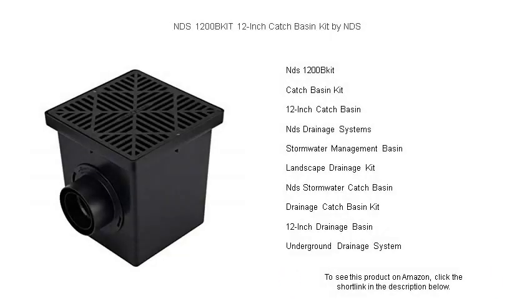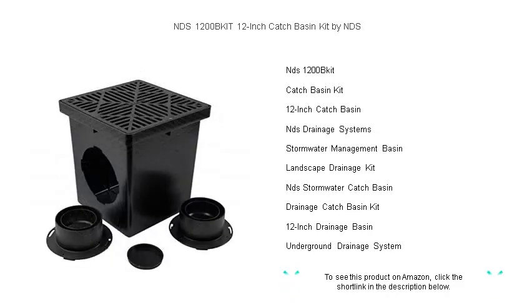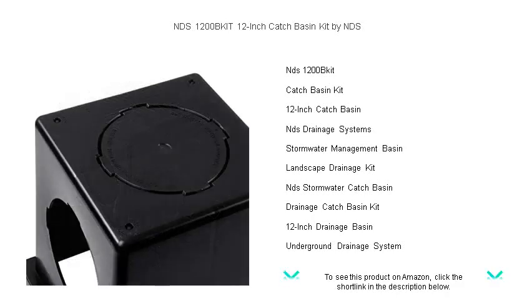Ready to conquer rainwater runoff with ease? Look no further than the NDS 1200 BKIT 12-inch Catch Basin Kit by NDS, your ultimate drainage solution. This top-quality catch basin is designed to capture and divert water, ensuring your landscape stays pristine and preventing water damage to your property.